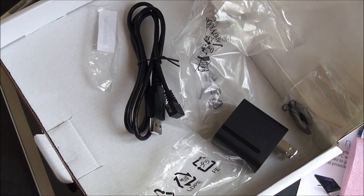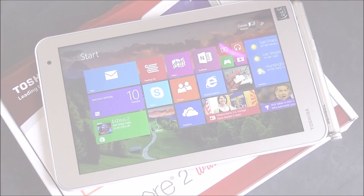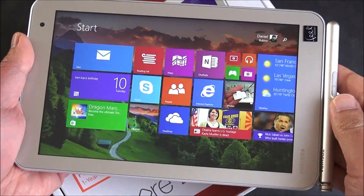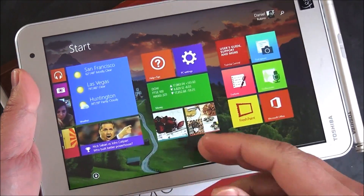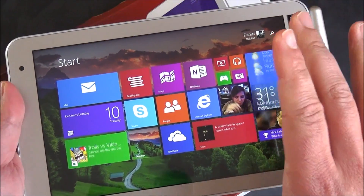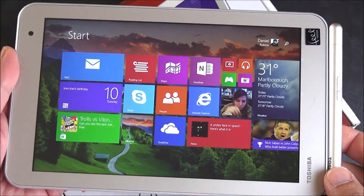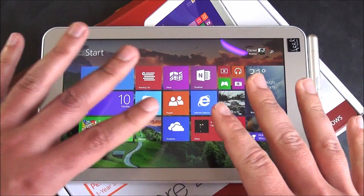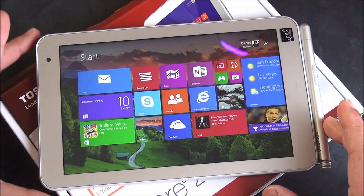I'm going to boot up the device and we'll give you a quick tour of the OS. We're back — Windows 8.1 with Bing is fully loaded up. It's a 32-bit operating system. You're probably wondering about Windows 10: Microsoft's policy is this will get the update and you'll get the full desktop version. You can actually install it right now if you wanted to, but yes, this can run Windows 10.